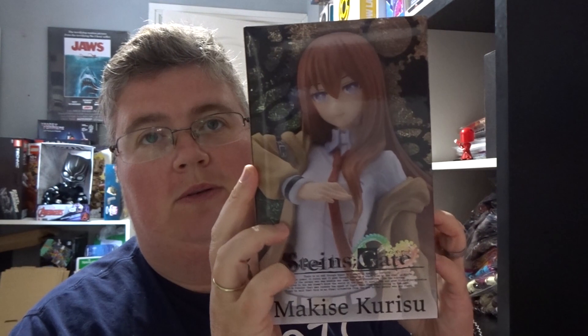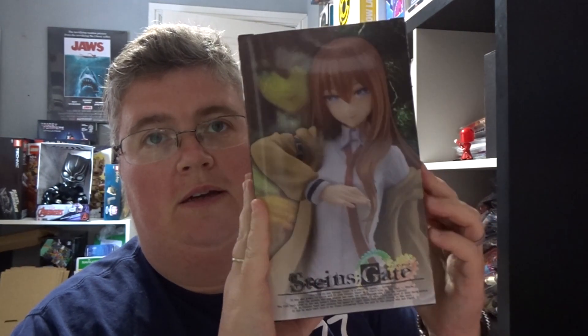And then finally we've got a Steins;Gate Kurisu Makise figure. Sorry about my pronunciation, I'm not that well up on anime and manga. That looks pretty cool as well, and that's everything. Thanks very much for watching, don't forget to subscribe and we'll see you next time.